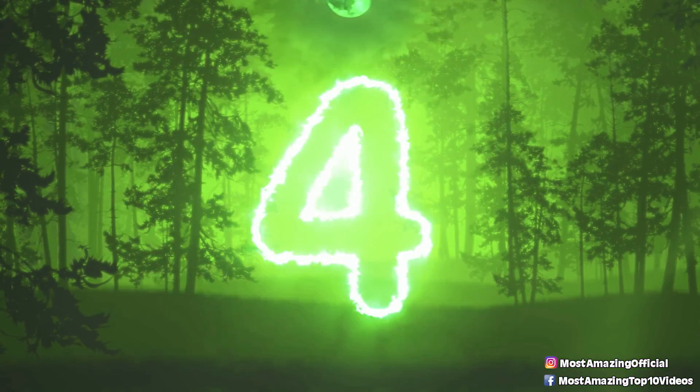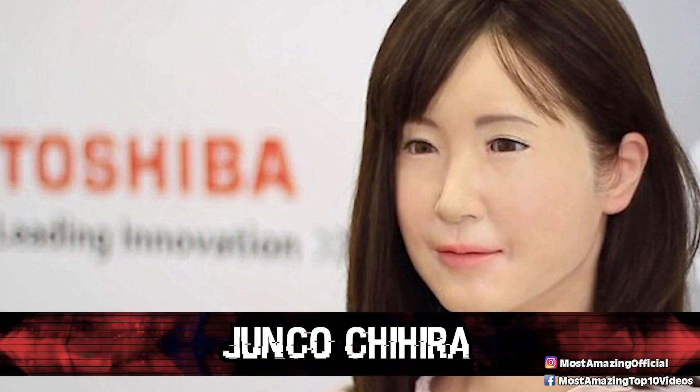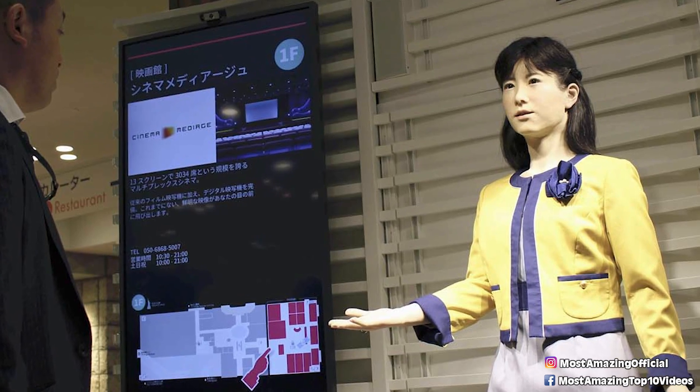In our number four spot today, we have Junko Chihira. Junko was created by Toshiba and it is a realistic looking humanoid robot. In the beginning when created, Junko was only able to respond to things with a pre-scripted and set speech, but since 2017 the robot has gained the ability to recognize speech and is being used to answer tourist questions. Researchers planned for Junko to expand from service industries into healthcare as well.